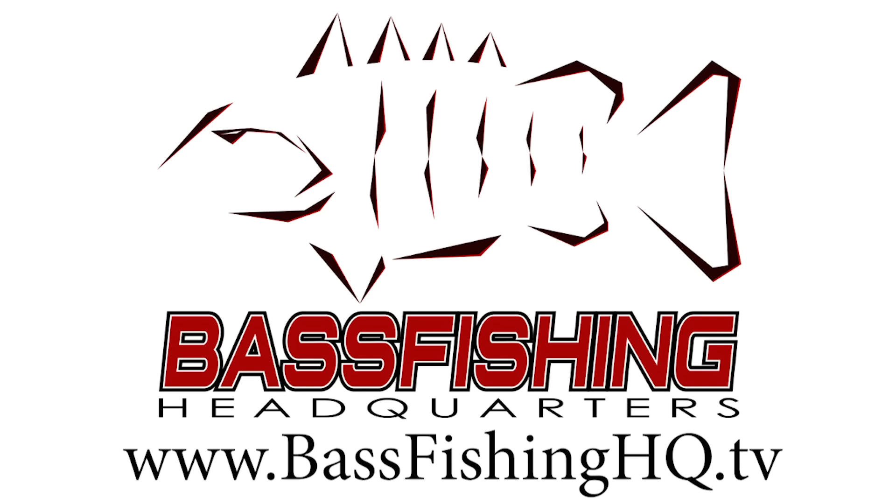Hey guys, Tyler Berger here with Bass Fishing HQ, and today I want to talk about the best and most consistent lure throughout the entire summer when it's hot, so stay tuned — it's going to be a good one.